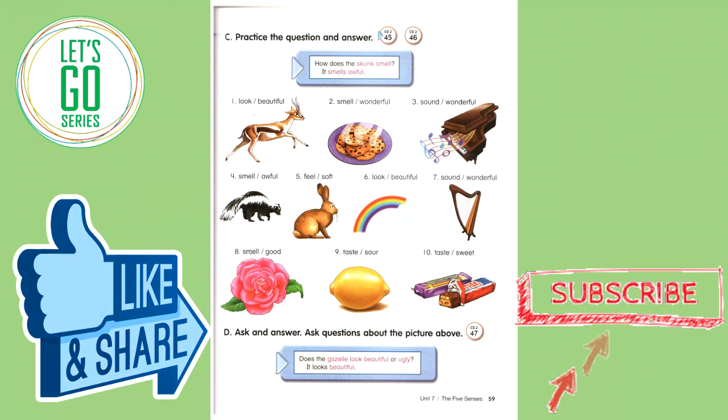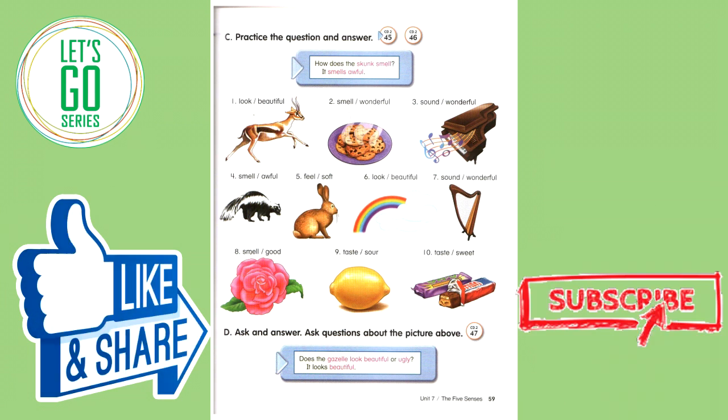Ask and answer. Ask questions about the picture above. Does the gazelle look beautiful or ugly? It looks beautiful.